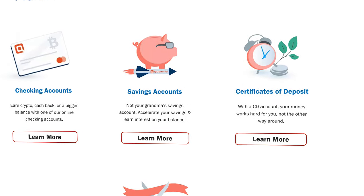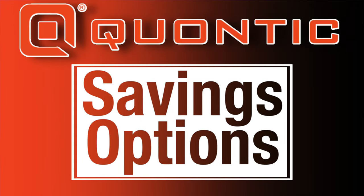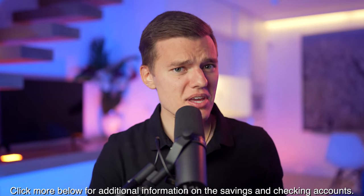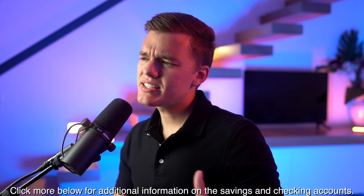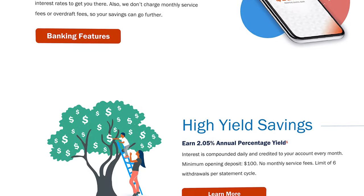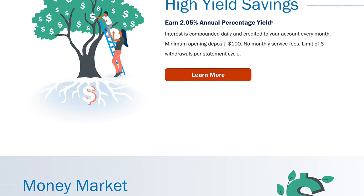Let's start off with the three savings options and save the checking accounts for later, because they are really exciting. On the saving side of things, you have the high yield savings account, a money market account, and certificates of deposit.